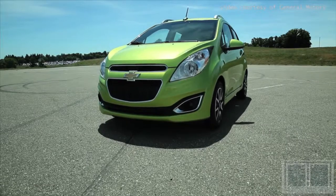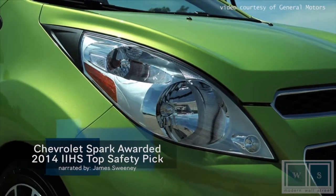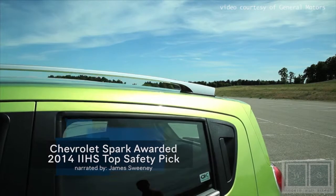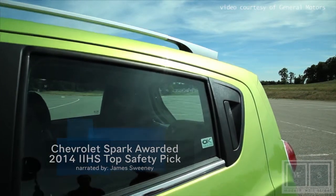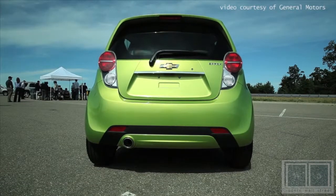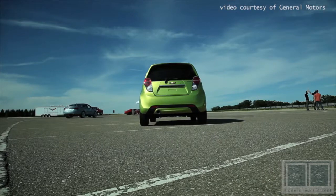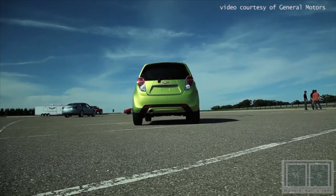Congratulations to the 2014 Chevrolet Spark after the Insurance Institute for Highway Safety awarded the Spark as a Top Safety Pick in its very first year of eligibility. It is also the only vehicle in the IIHS minicar segment to earn the rating in 2014 model year testing.